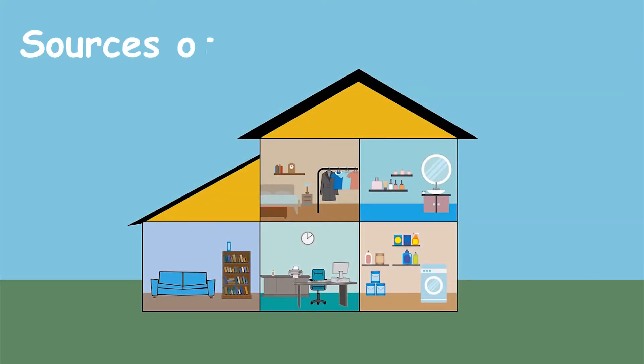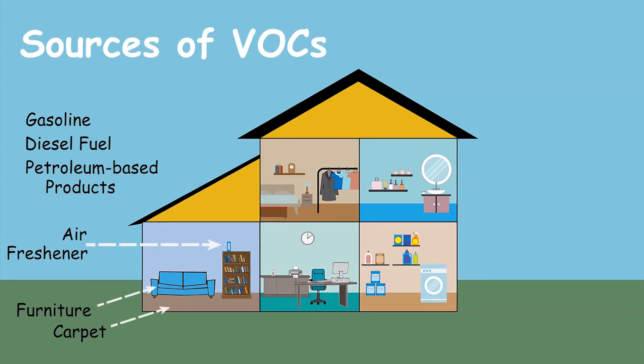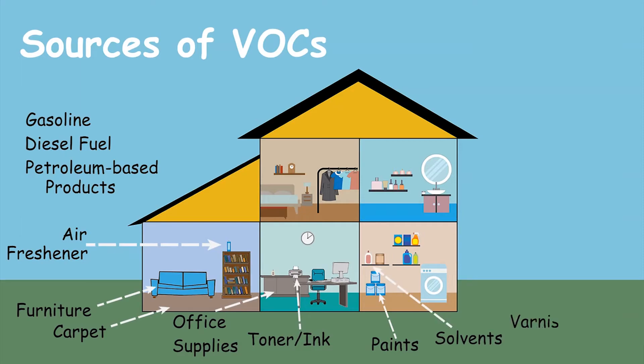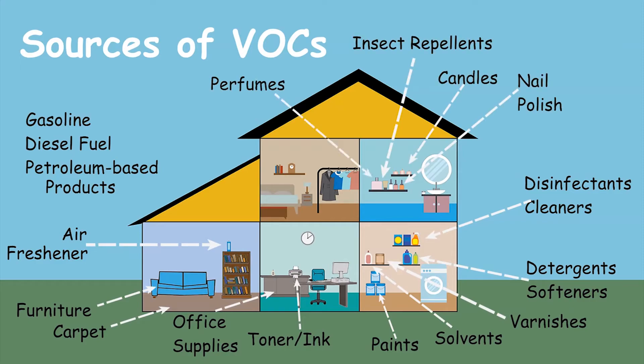Obvious sources of VOCs include gasoline, diesel fuel, and other petroleum-based products. But there are many products in your home and office that are also sources of VOCs — for example, air fresheners, furniture and carpets, office supplies, printer toner and ink, paint, solvents, varnishes, detergents and softeners, disinfectants and cleaners, nail polish, candles, insect repellents, perfumes, and even clothes sent out for dry cleaning.